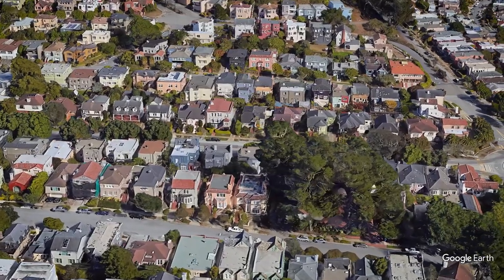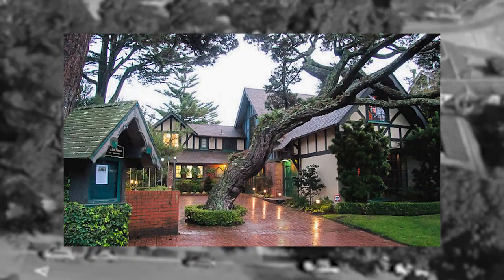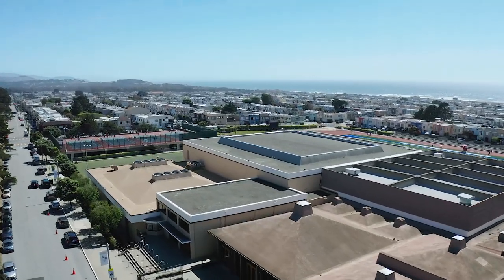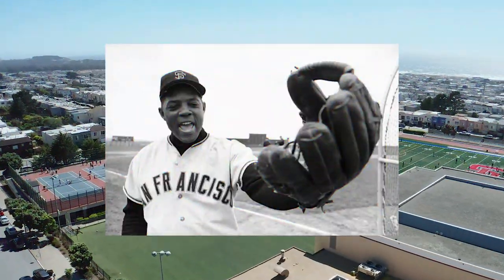We even have a clubhouse here — quite famous, actually — on Magellan that was designed by the world-famous architect Maybeck. Over the years, plenty of politicians, celebrities, and athletes have lived here. For example, Willie Mays, the famous baseball player.